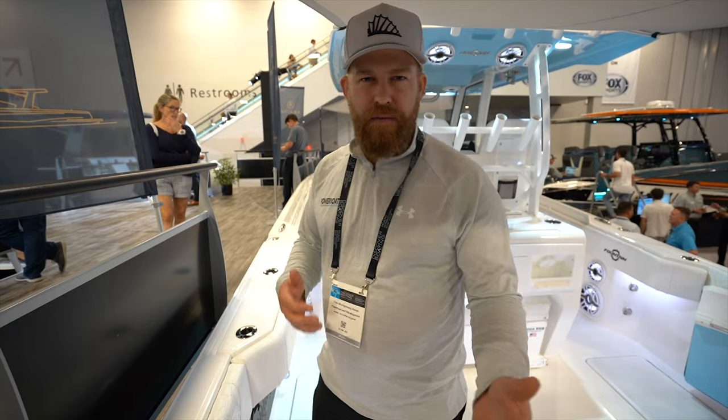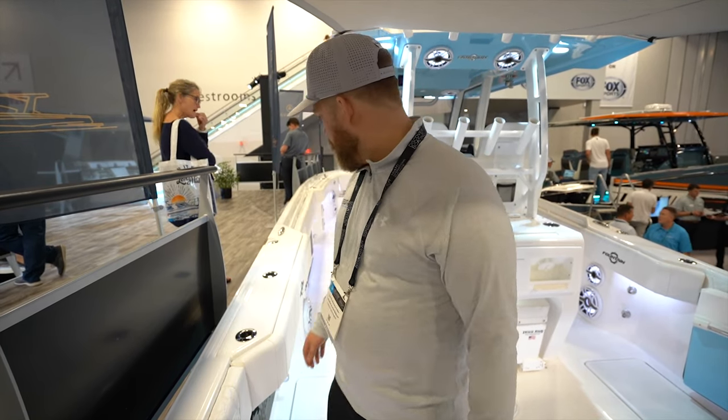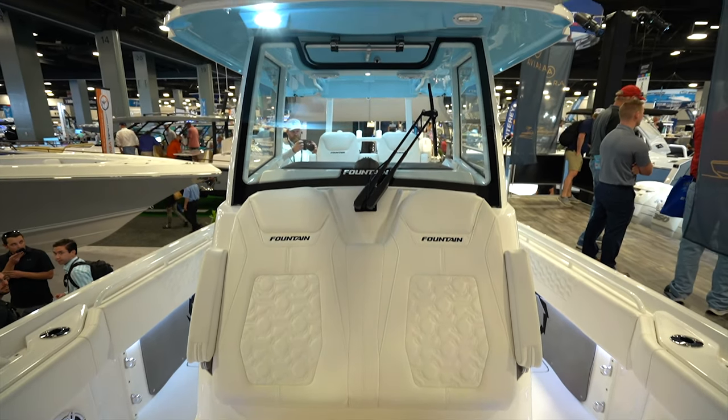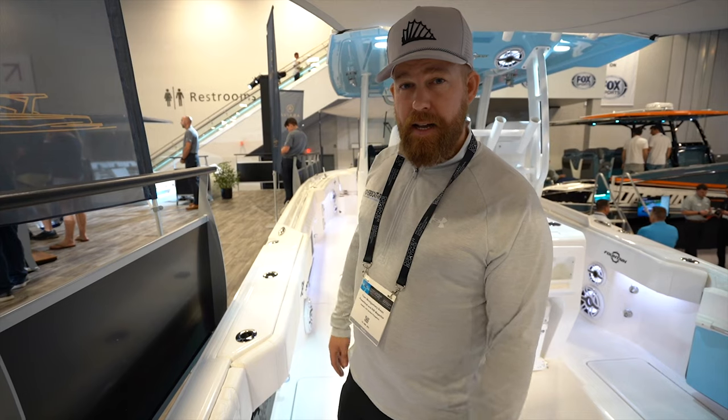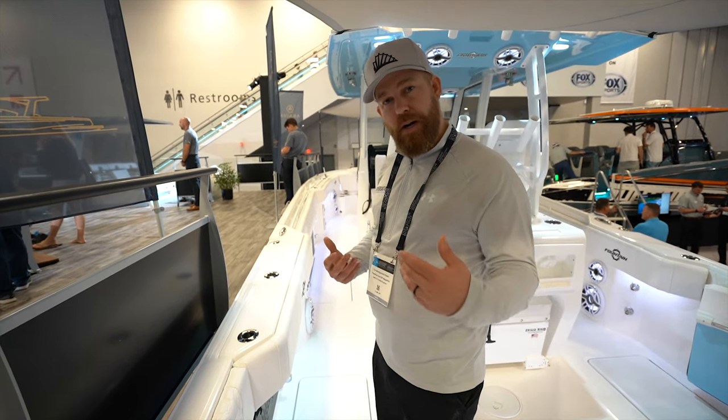If you're going to be fishing and leaning over, you're going to have some protection on your legs. Also for family — kids running through — it's going to be a really nice boat to look after you. You've got nice high bulwarks, so you feel pretty safe and protected, especially in a craft that's capable of 90 miles an hour.